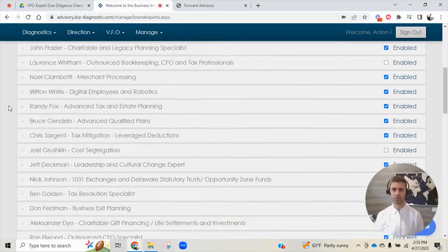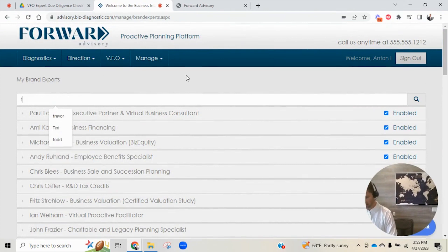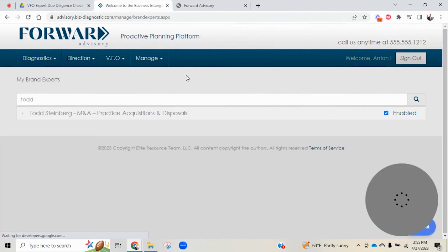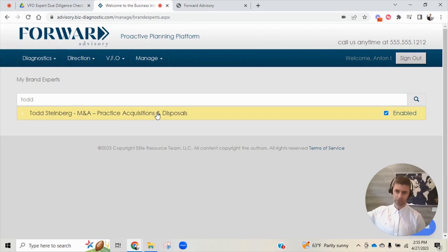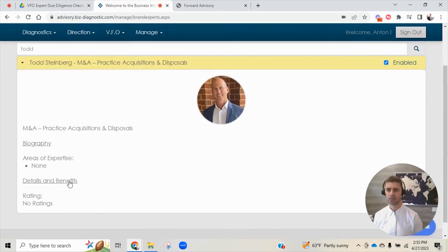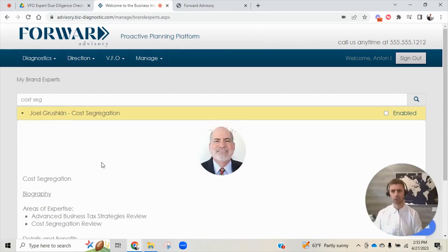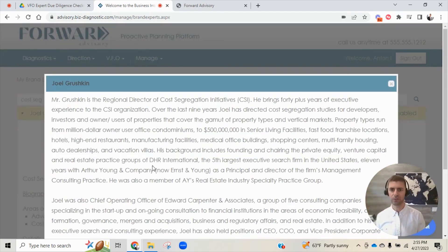Here is a long list of all of the experts, their names, and their areas. You can either search by somebody's name — for example, you heard me talk about Todd Steinberg, a mergers and acquisitions specialist I've done interviews with on our YouTube channel. You can search Todd, and here's a photo of Todd and his bio. Or let's say you get a call from a client that owns commercial real estate and they heard about cost segregation. You go to cost segregation, never had to work with a cost seg expert before — do I have somebody in my virtual family office? Yes. Here's Joel Grushkin, and here's Joel's bio where you can validate that Joel is a true expert in this area.